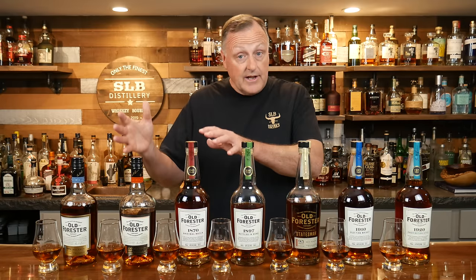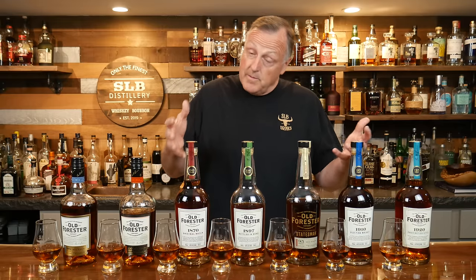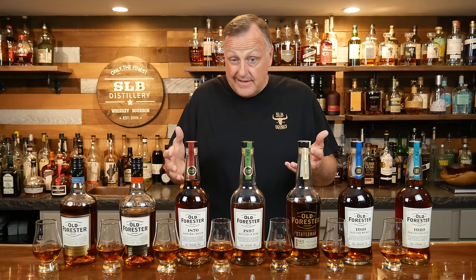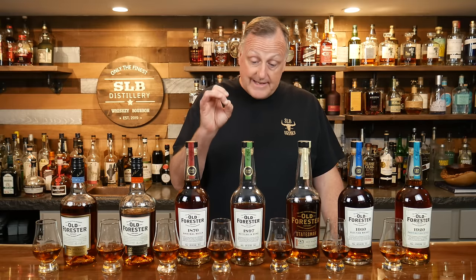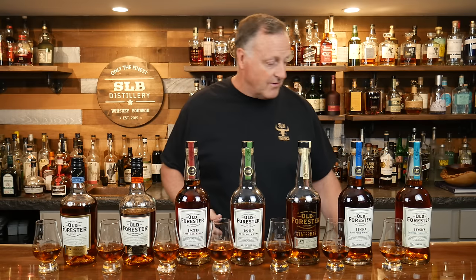I've got them lined up in order of pricing, and we're going to see what we like, what we may not like, what I think is definitely worth the money, and some we might think is maybe not worth the money. We'll see. But let's get into it — let's take no further time. I've just got a couple of quick mentions because I have to do it with Old Forrester.